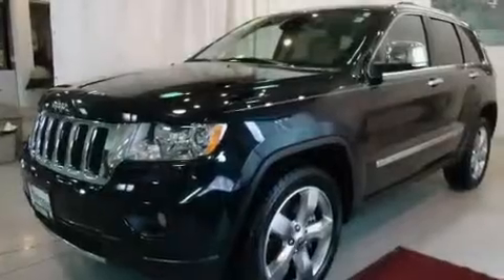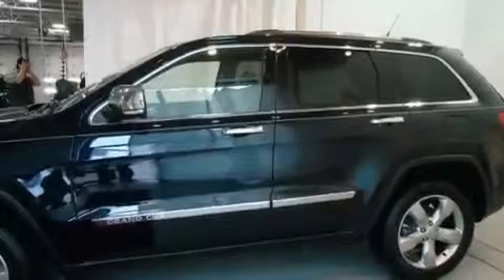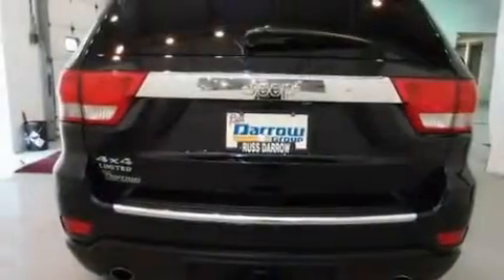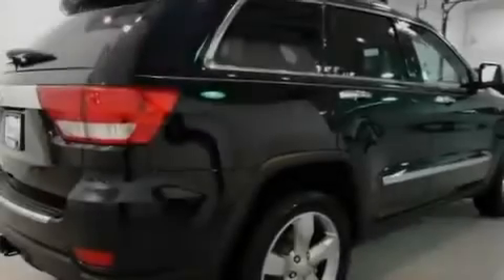Its top features include a power moonroof, heated front seats, a navigation system, a CD player, four wheel independent suspension, alloy wheels, a passenger side vanity mirror, a traction control system, and air conditioning with automatic climate control.